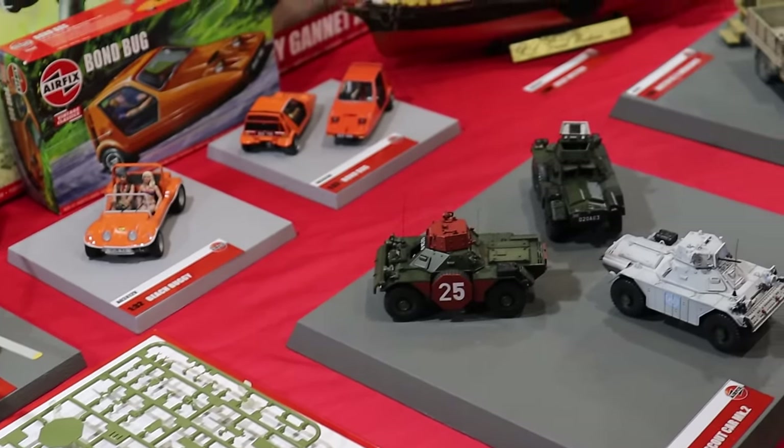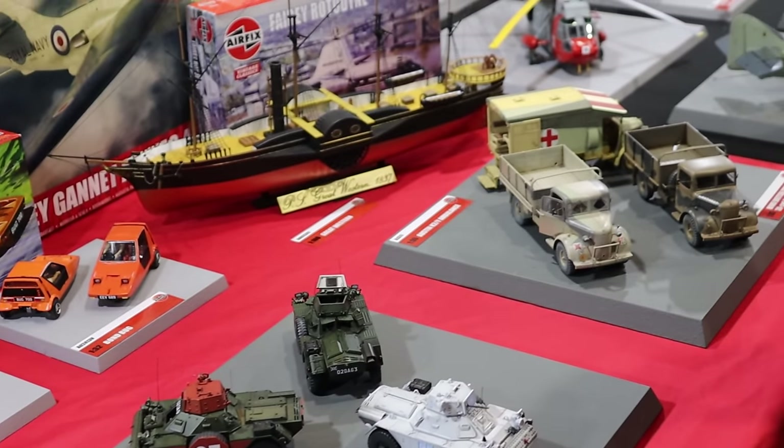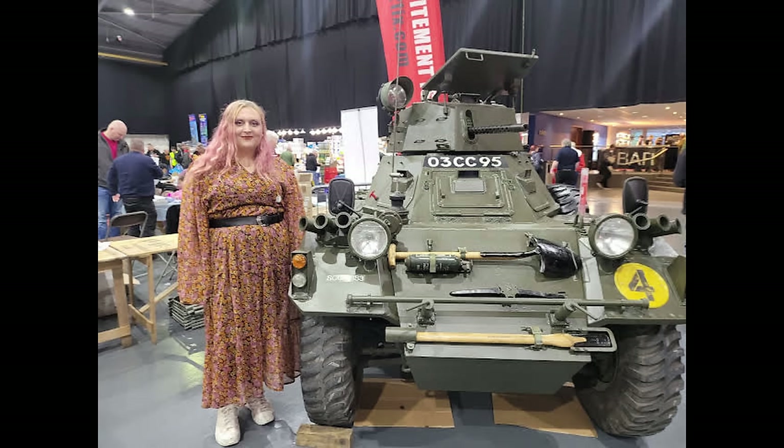Here you can see three of the Ferret cars assembled and all together in different paint schemes. As I said, they had one there, so I had to get my picture next to it. What a cutie.